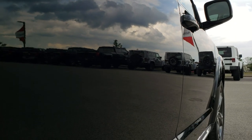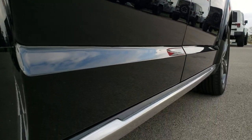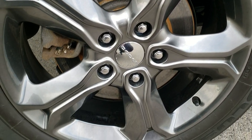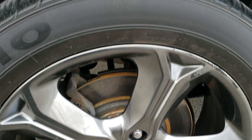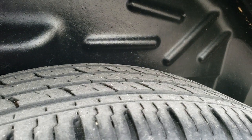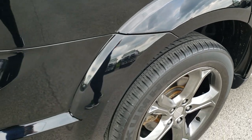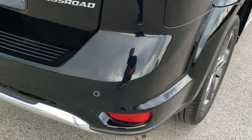Very, very clean down this side. Back rims are in all right shape — one tiny little scuff there but nothing too major, and the back tires have just as much tread as the front tires. Four wheel disc brakes on these Journeys as we come around to the back of the vehicle.